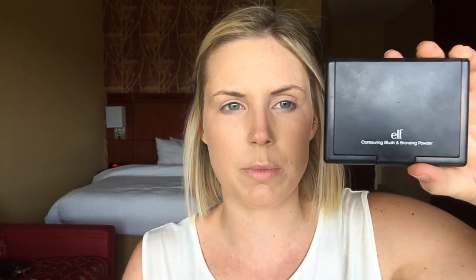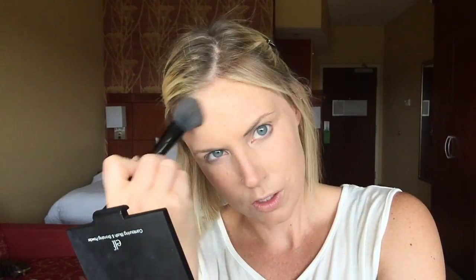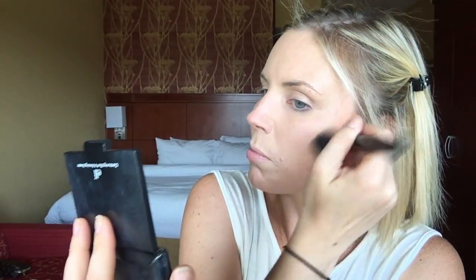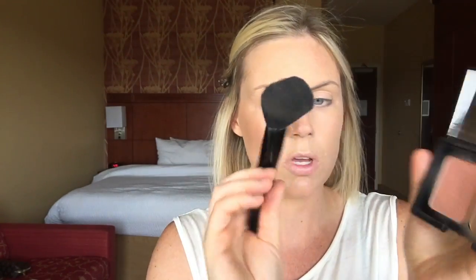Next up is bronzer and blush. When I'm traveling, I always take this little guy with me — it is the e.l.f. Duo in Blushed and Bronzed. A very loved product of mine. First I take the bronzer with this little e.l.f. blush brush — I use it for bronzer. I'm doing a little contour, dragging it up. Then if you want blush, I'm just taking this big fluffy complexion brush that I used for the powder.